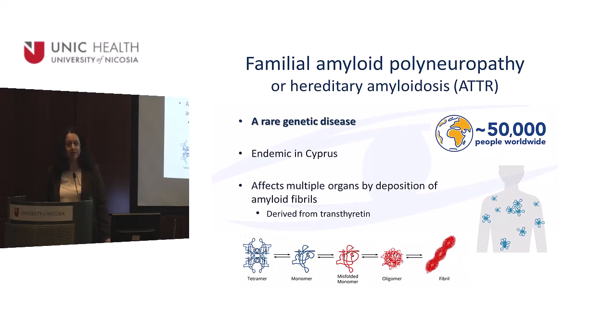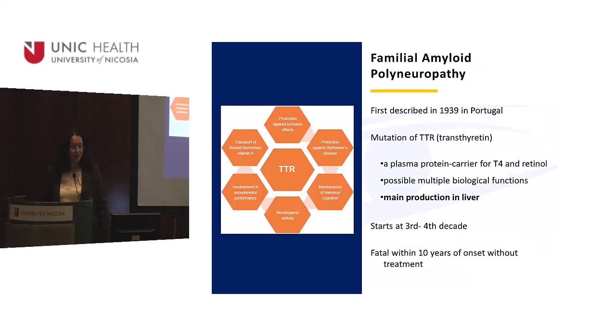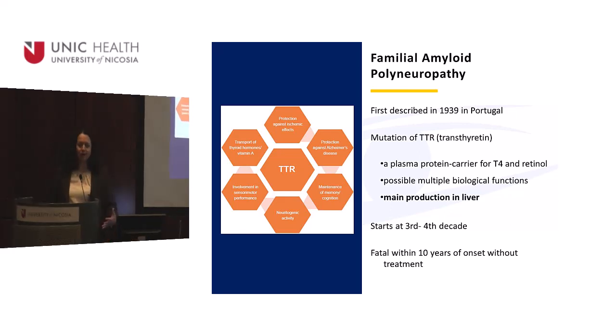Familial amyloid polyneuropathy affects multiple organs by amyloid deposition and is derived from transthyretin — a plasma protein produced in the liver. Transthyretin carries T4 and retinol, but new evidence suggests it may have more complex functions as well, like neuroprotection, though we're not very sure about that yet.